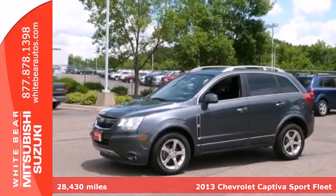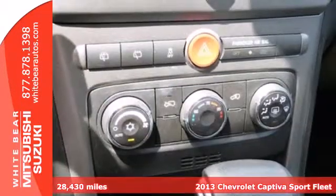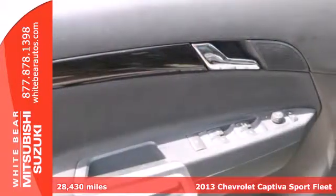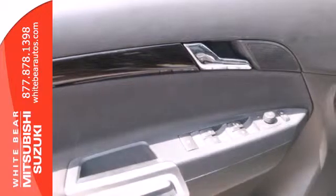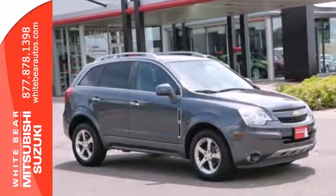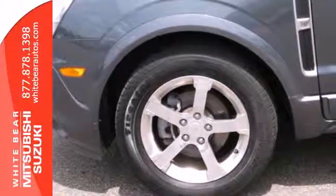It's a 2013 Chevrolet Captiva Sport. This five-passenger compact crossover offers plenty of great features at an attractive price. It provides a wealth of safety equipment to ensure peace of mind, including multiple airbags, anti-lock brakes, and Stabilitrac.